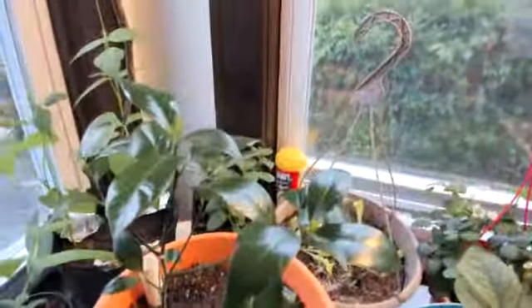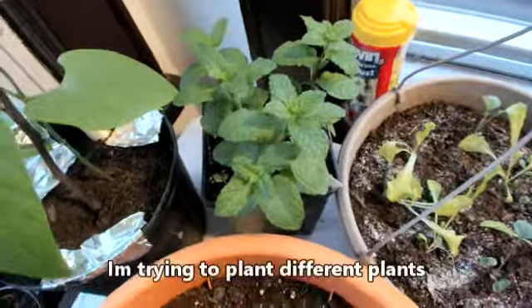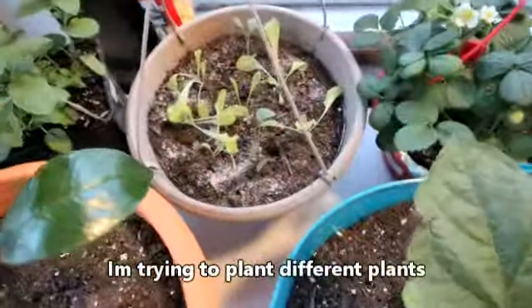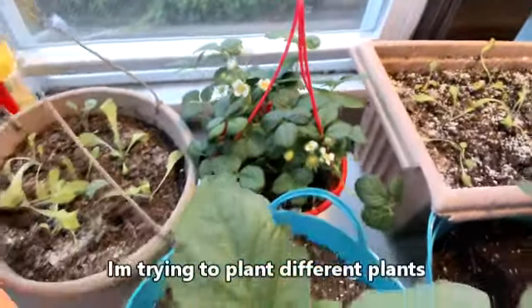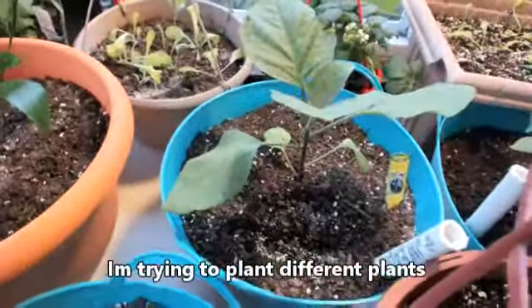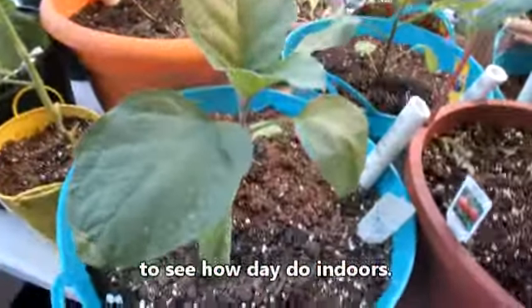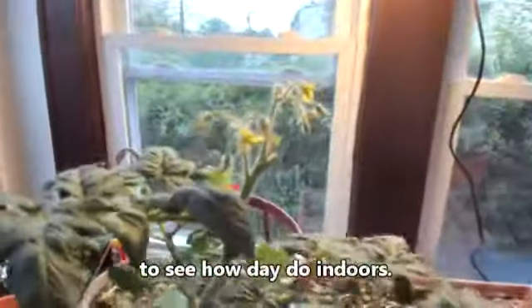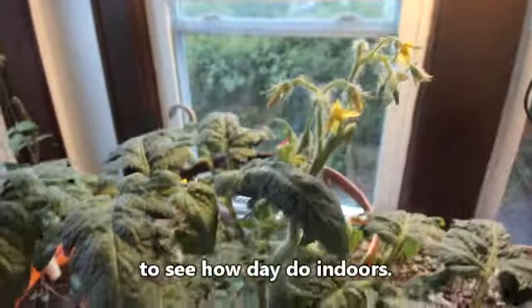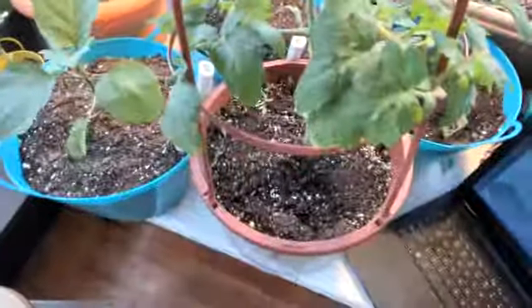This is my lemon tree. Right here I have a sweet mint. This is some lettuce — a different type of lettuce. This is strawberries. This right here is eggplant, and also this one is eggplant. This is my tomato plant — hopefully it gives me lots of tomatoes, that's what I'm praying for.